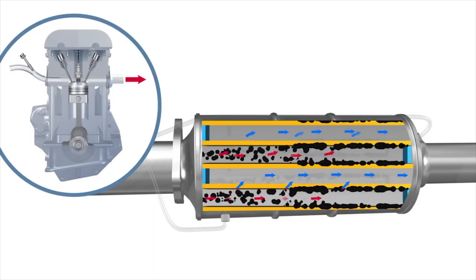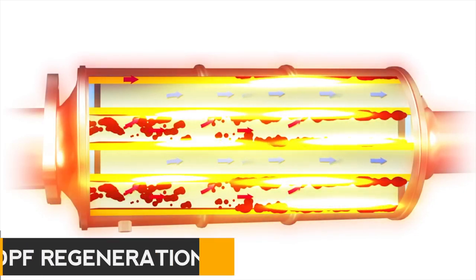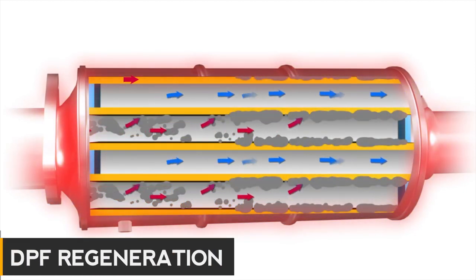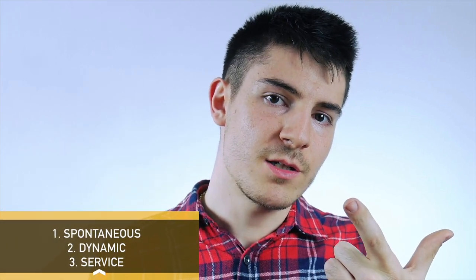As you would expect, the diesel particulate filter fills up pretty quickly from time to time. Basically, particulates remain stuck in the filter and we need to get rid of them by burning them. This is called a regeneration, and we have three main types of DPF regeneration: one is spontaneous regeneration, the second is dynamic regeneration, and the third is service regeneration.